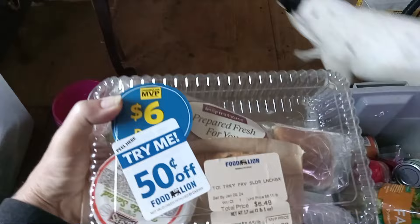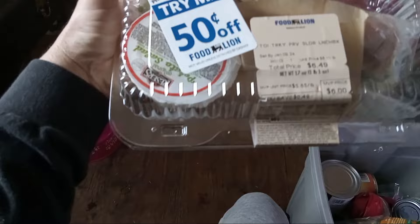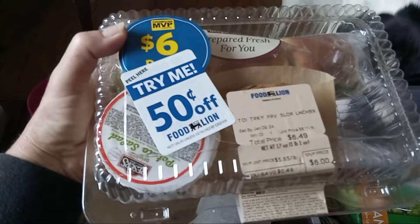I have two dozen medium eggs, which is always good to have — you can never have too many eggs. This is something I didn't get before: a turkey provolone slider lunchbox. It has everything you need in here to make a few sliders for yourself, which is really pretty cute.